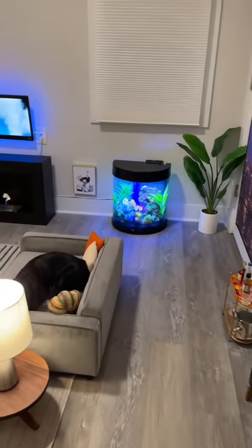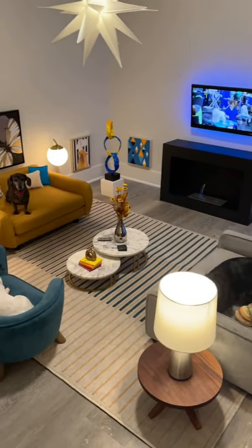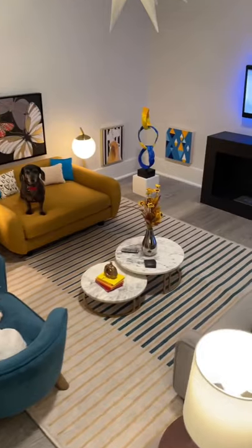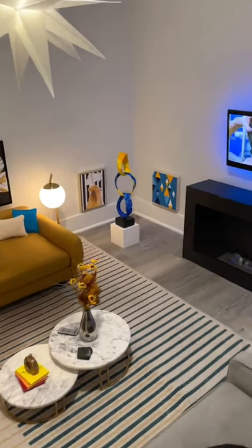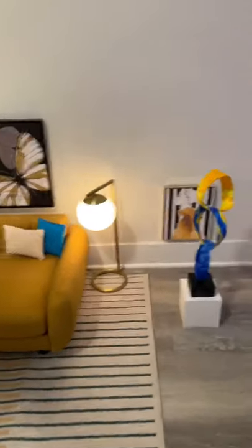I moved their aquarium because I think that this gives us a better view. They have a new nesting coffee table and they have some new artwork, including a painting that was done for them by an artist in Seattle.